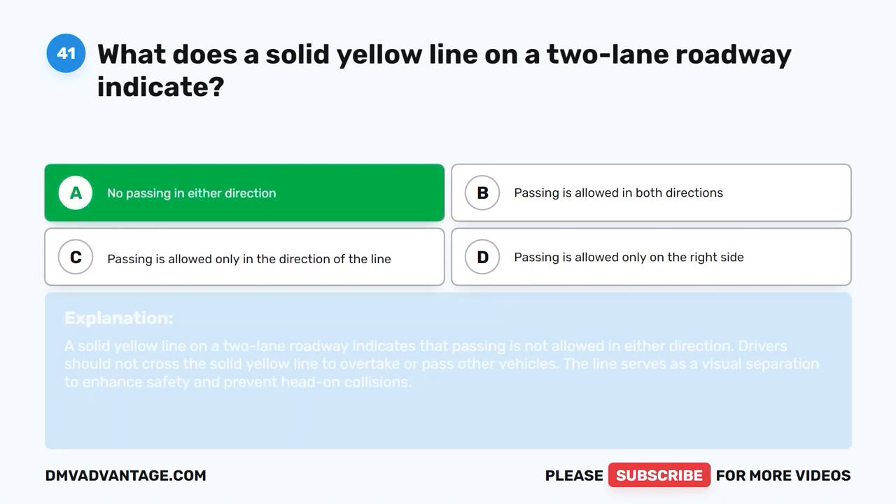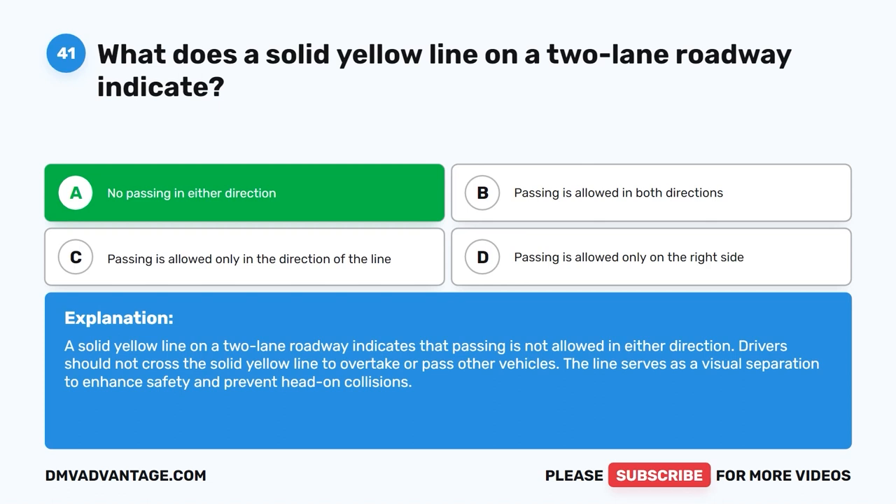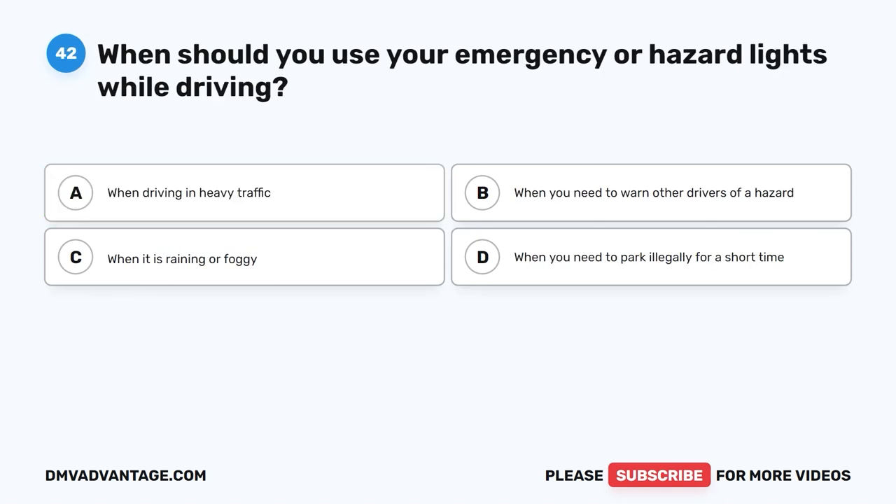No passing in either direction. A solid yellow line on a two-lane roadway indicates that passing is not allowed in either direction. Drivers should not cross the solid yellow line to overtake or pass other vehicles. The line serves as a visual separation to enhance safety and prevent head-on collisions.